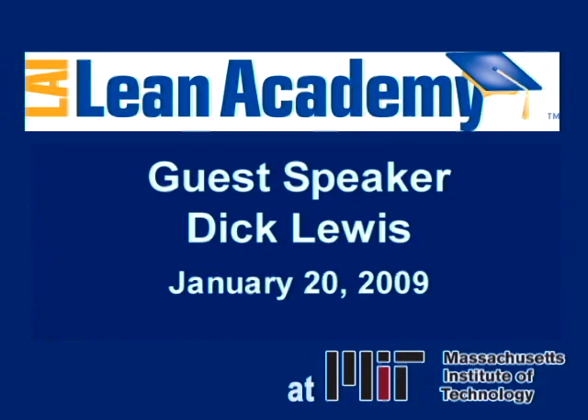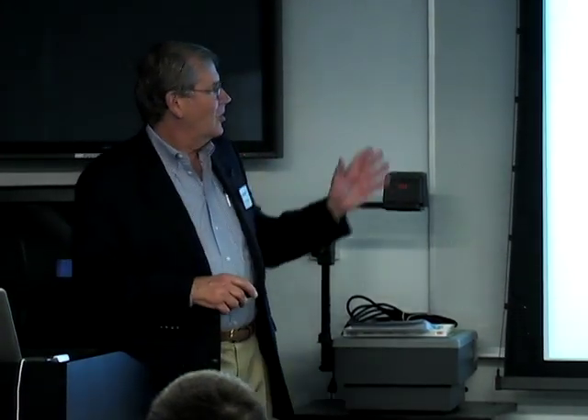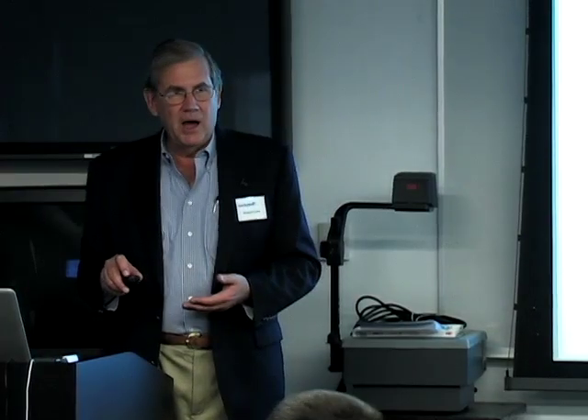OK, why don't we get started? What we're going to talk about for the next hour or so is experience in leading change in a rather large, complex organization. I had the great opportunity to do that at Rolls-Royce in Indianapolis in the years from 2000 to 2004, and then I retired and came here. I like academia, and I like the lean business overall. We're going to talk about, from Dick Lewis's perspective, what are the key components which drive enterprise improvement, a number of the essential tools for business improvement, some metrics we used at Rolls-Royce for communicating with the workforce how we were doing. I hope that you will agree that improvement is a process — it goes on and on, not an end state at all.